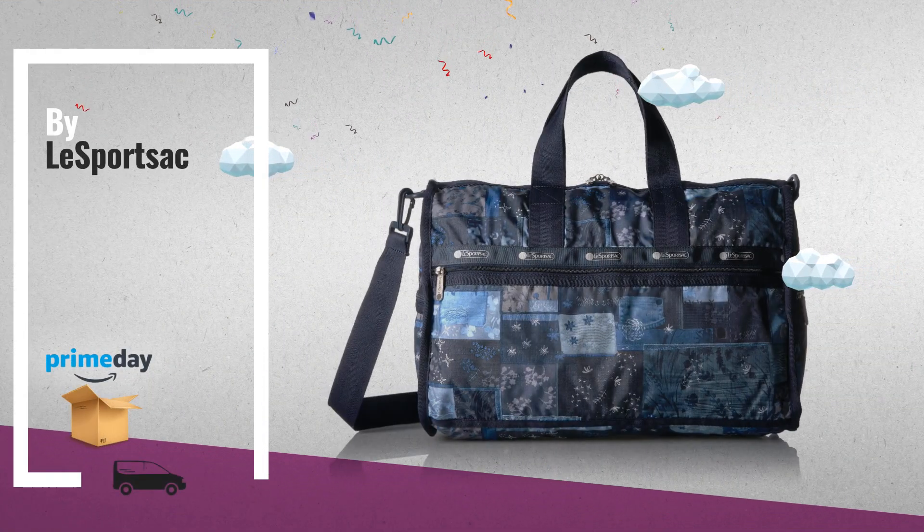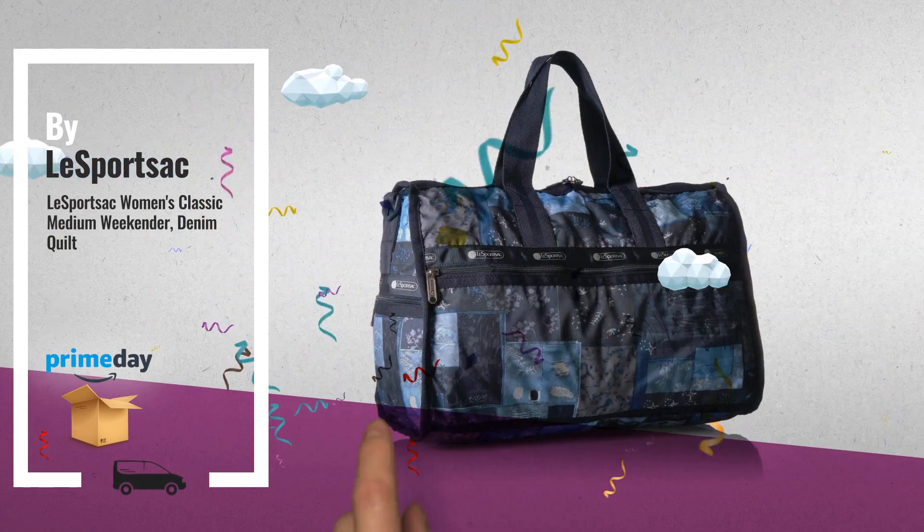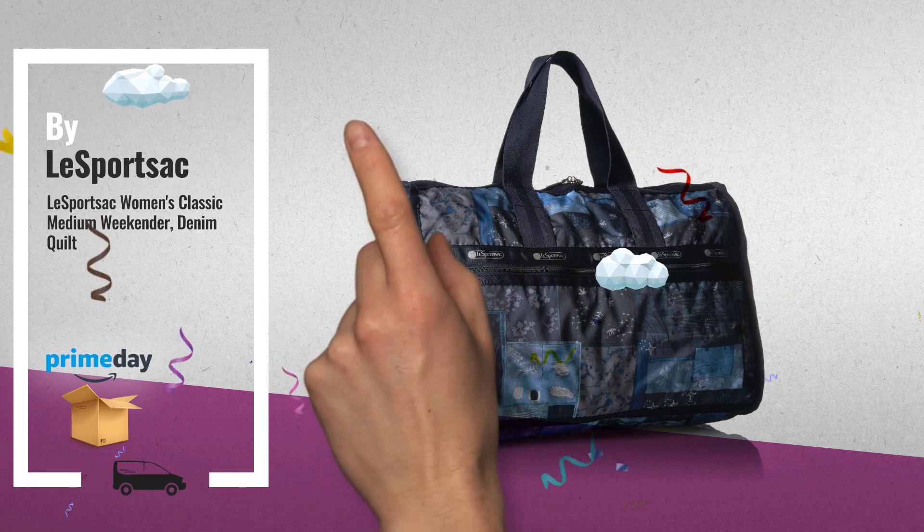Number 8, by LeSportsac. For more info about these great online deals, click this link in the corner.